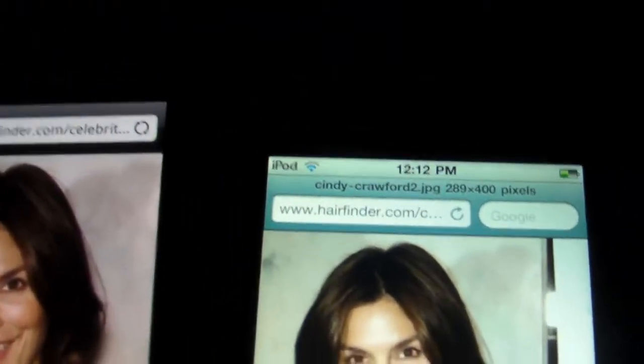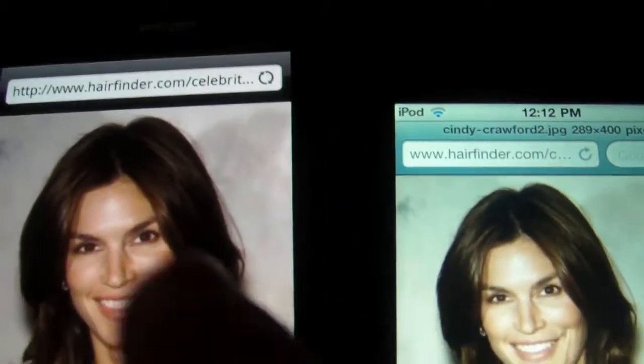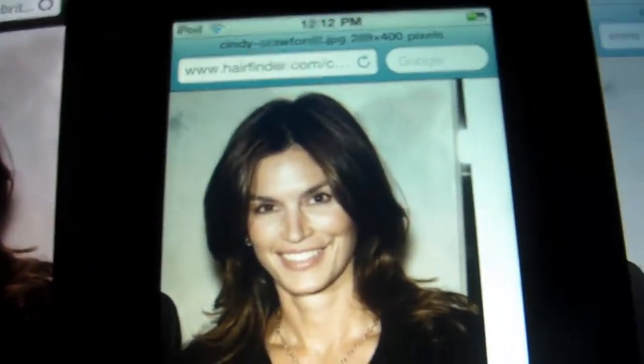Out of all of them, I would say the AMOLED display has the best color. The skin tones are very nice — her skin tone looks very popping and saturated. On the iPod Touch it looks a little bit light brown with white highlights, and here on the iPhone 3GS it looks very very white.